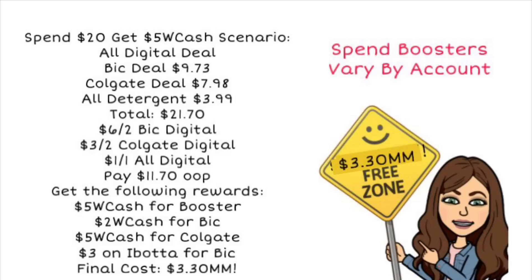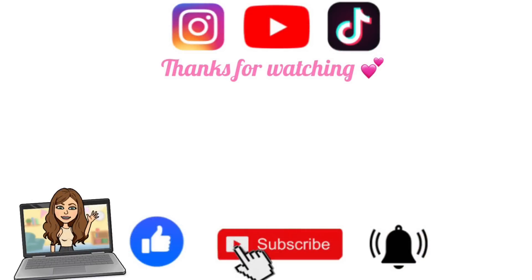Thank you guys so much for watching! Let me know in the comments below what deal is your favorite. If you're excited about next week's couponing, don't forget to grab that printable list below the video, and I'll see you in the next one. Bye guys!